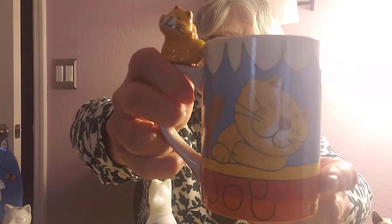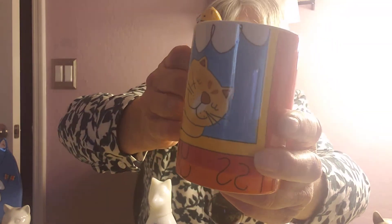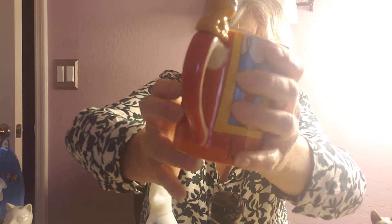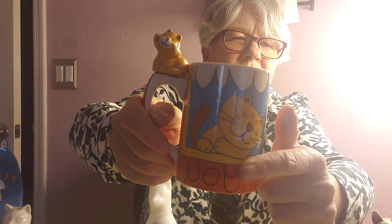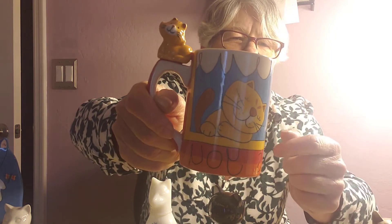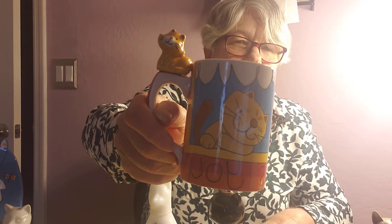The next little mug we have is a Miss You mug. This is just so cute — you could send this overseas to your honey bunny. Just to let them know that you're missing them. He's a little orange cat on the top with his little colors down here, and he is on sale today for $8.99.